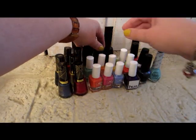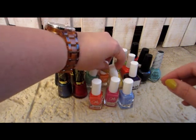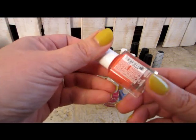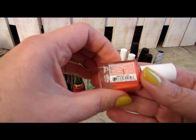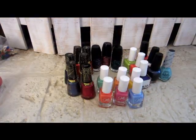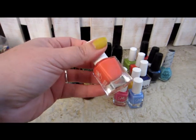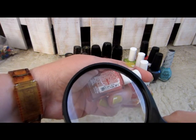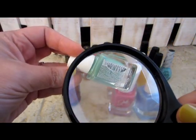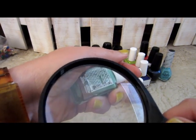I'm anxious to try those this summer. The next polishes I ordered from Groupon — there was a special on these, and these are my first Julie G polishes. I can't remember what the collection is called, but I'll put it in the description if I find out. Using my magnifying glass here: this one is Miami Beach, looks like a pinky-orange.